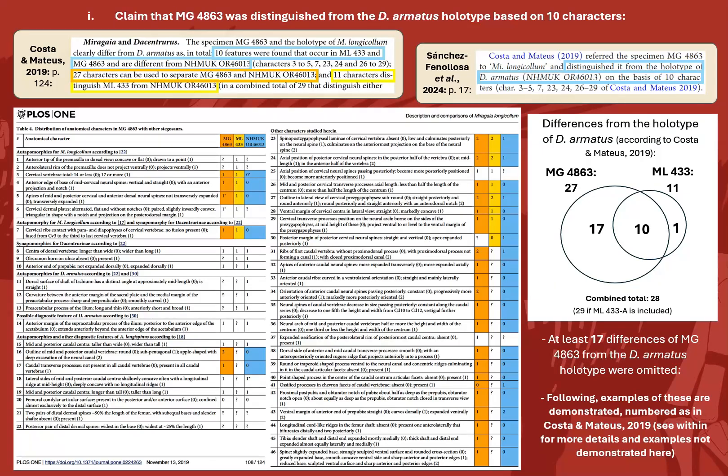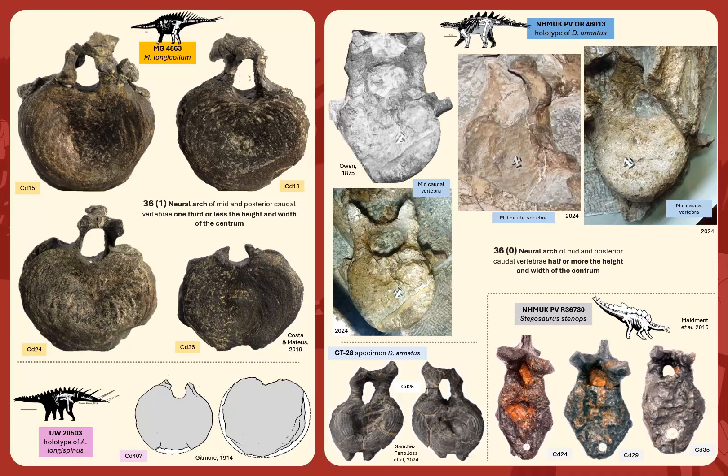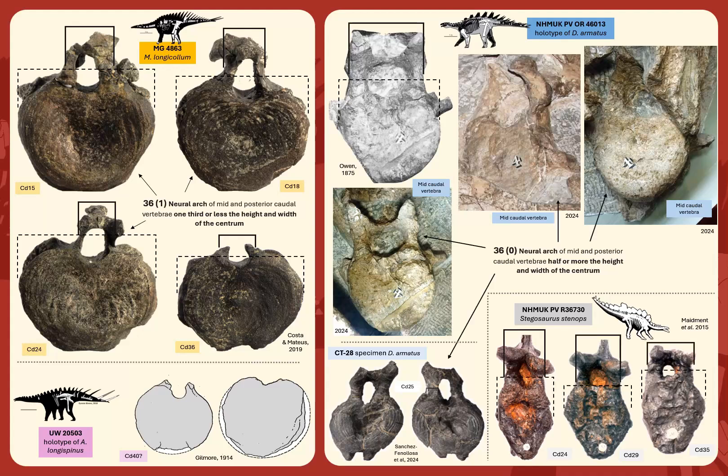But do those 17 actually reveal anything? Character 36: the neural arches of all mid and posterior cervical vertebrae of MG4863 are a third the width and height of each centrum, distinctive from all mid-cervical vertebrae of the Dacentrurus holotype, which are all over half the width and height of the centrum. This is like all other stegosaur taxa where known, including the new CT28 specimen, which analogously has large neural canals and thick and tall pedicels. The only other taxon like MG4863 is the Alcovasaurus longispinus holotype, which clearly had thin pedicels much narrower than the centrum.